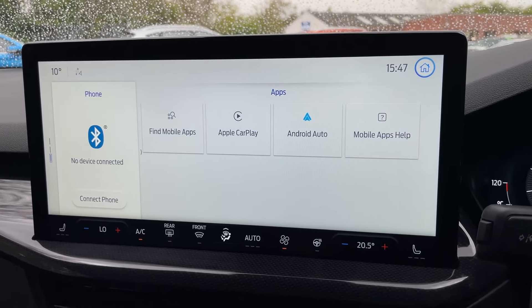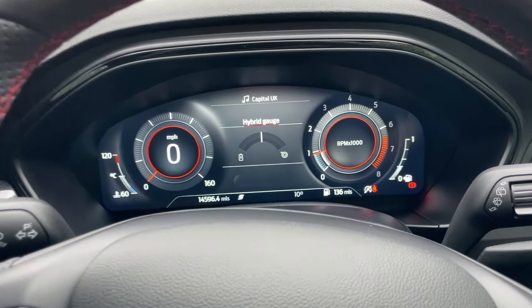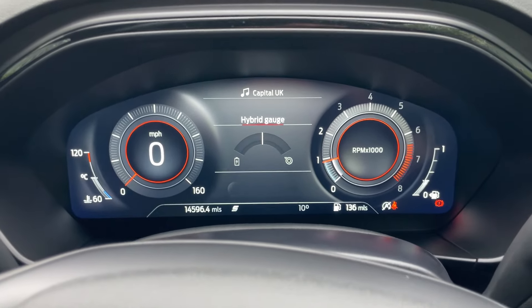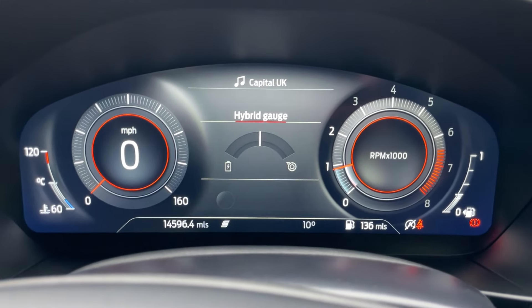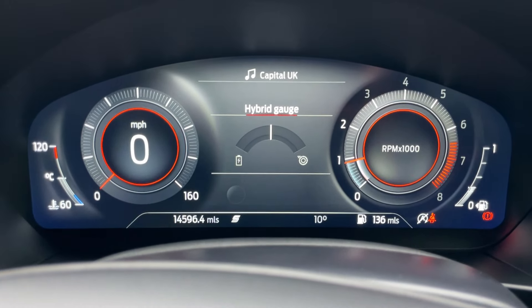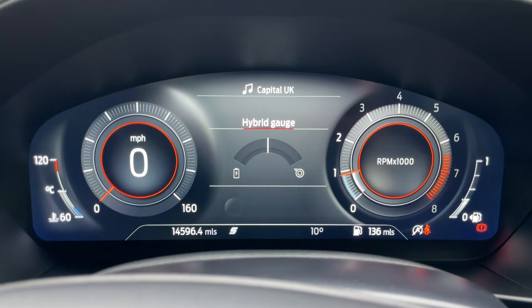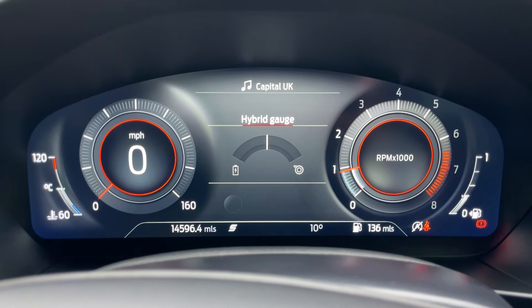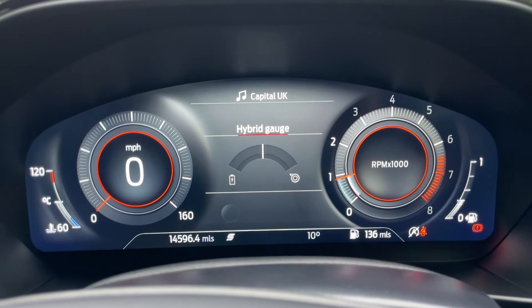That is this Focus ST-Line Vignali in a nutshell in about 16 minutes. Thanks so much for watching — I hope you found it useful. If you need any information about this vehicle or any other vehicle at Perkins Garages, pick up the phone: 01376 550 899. Thanks for watching, like the video, leave a nice comment below, don't forget to subscribe, and you'll be seeing a lot more of me in the future. Bye-bye.